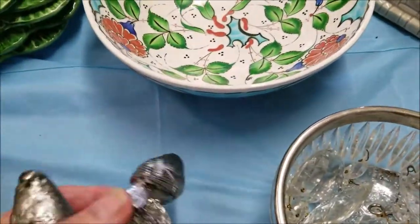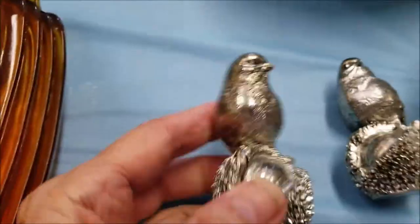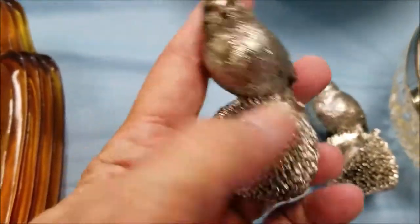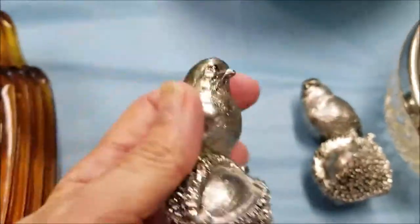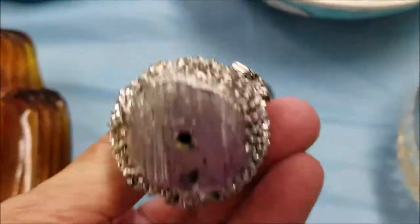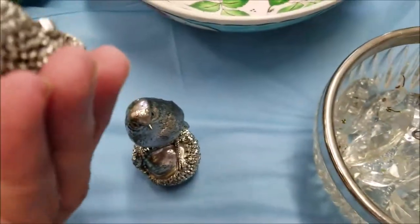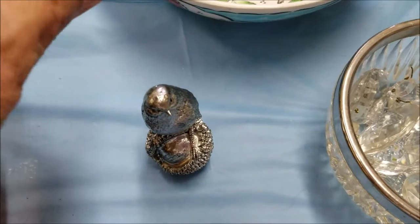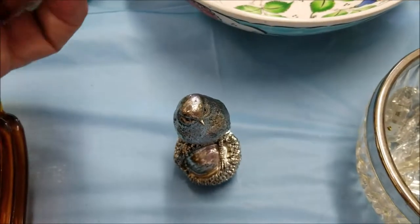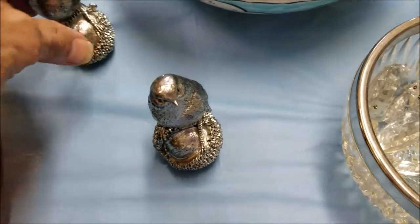I picked up these two cute birds. First I thought they were salt and pepper shakers, but apparently they're just metal figurine birds. They're kind of lightweight so I'm not really even sure what kind of metal that is. Two cute little birds — if anybody has seen any of these type of figurines and knows what kind of metal that is, please let me know.